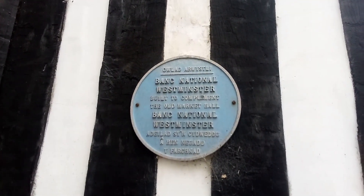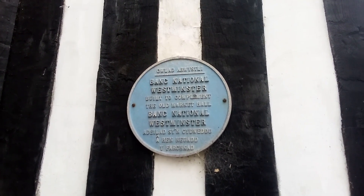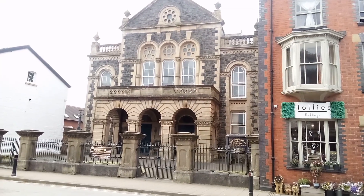There's the National Westminster bank. And another Methodist chapel church here — what a nice one as well. Press subscribe for more videos around and about Great Britain, and that's the end of my video of Llanidloes.